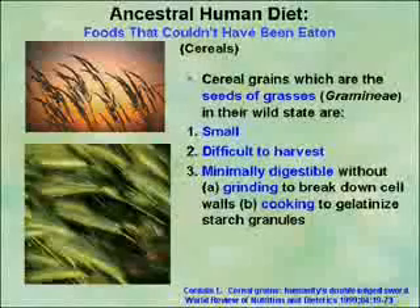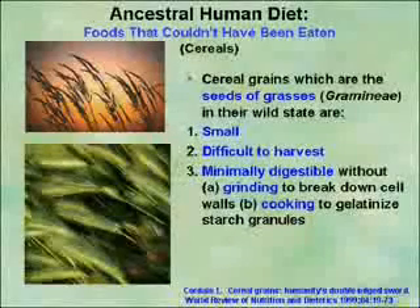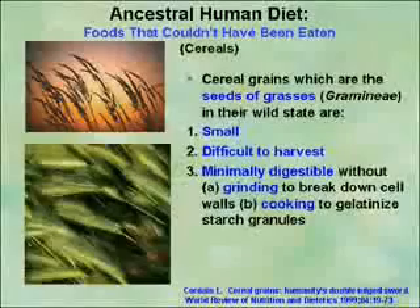So why couldn't pre-agricultural people — why couldn't hunter-gatherers — normally have eaten cereal grains? Well, the first thing is, if you look at cereal grains, they're small, at least in the wild. They're very difficult to harvest, and unless you cook them and grind them up, you can't digest them.